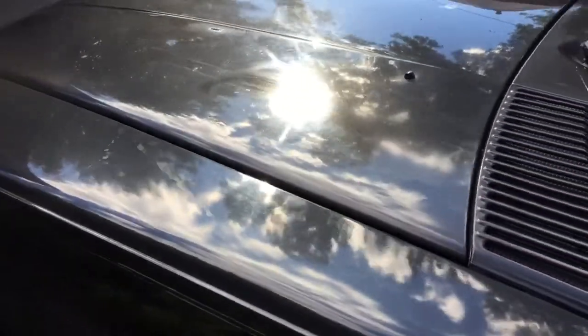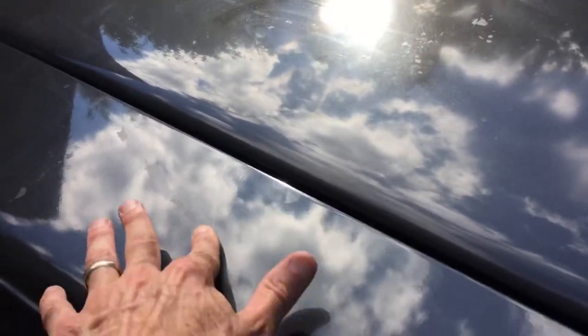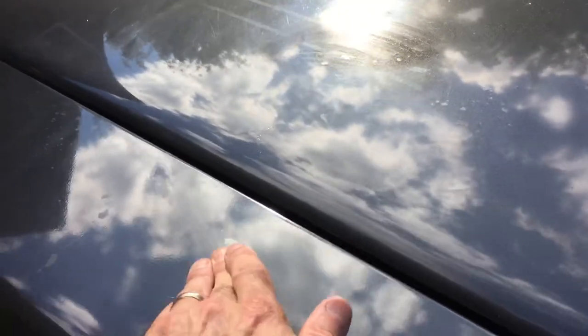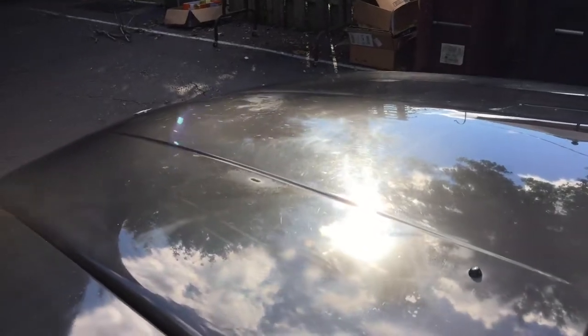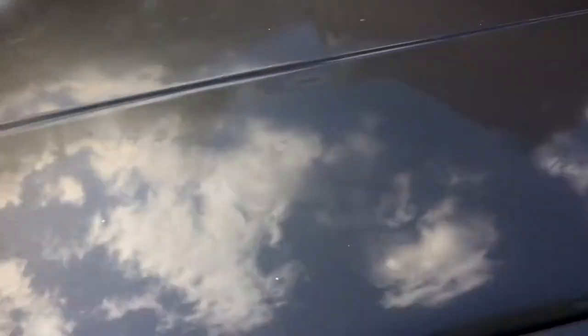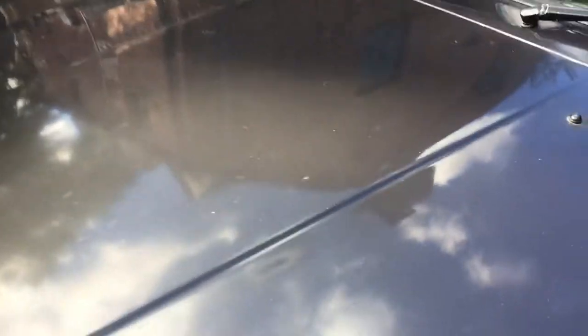Here you can see all the mess — this could possibly be cleaned and buffed out. But a lot of the stuff on the hood — you can really see that burn mark in the clear coat, a complete burn-through right there. At different angles you can't see it as much, but it's pretty much a full burn-through on that clear coat.